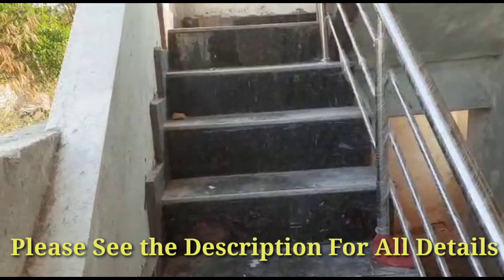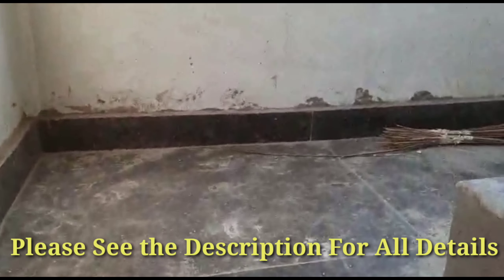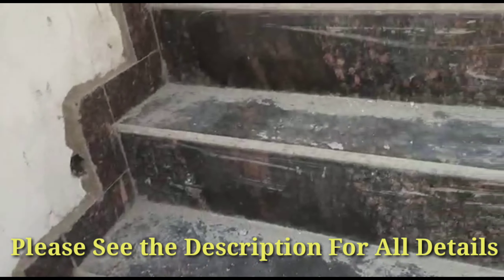These are the steps to go to the first floor. They have provided a granite staircase with SS railing.